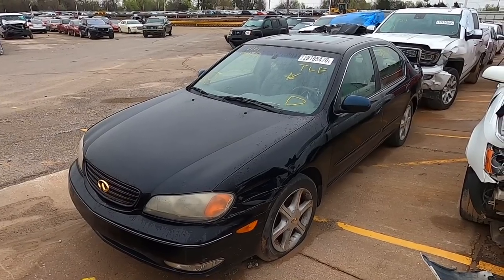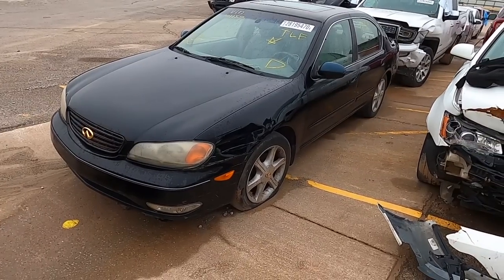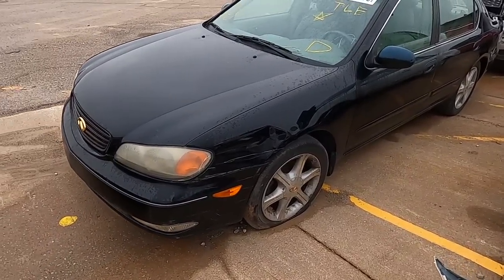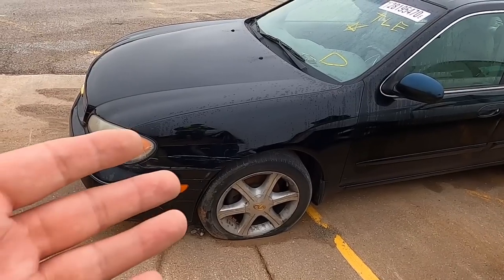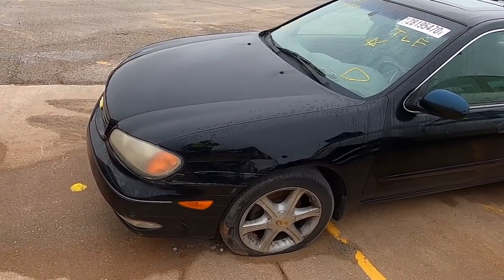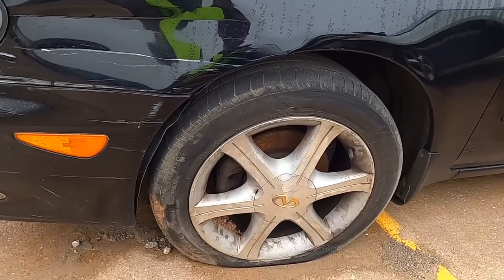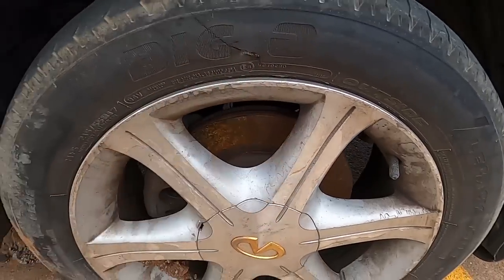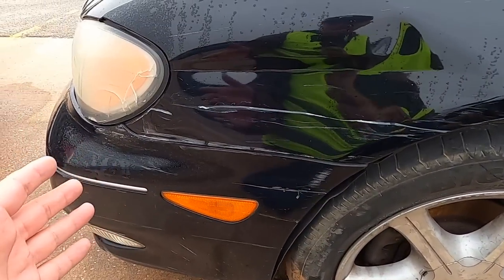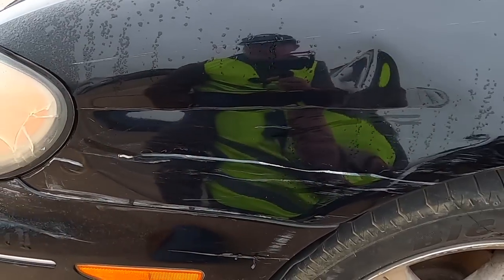Next is a 2003 Infiniti I35 — salvage title with a little damage to the front. For newcomers, an older car can be salvaged from literally just a fender. It says 283,000 miles on the odometer — that could be part of it too. The tire is busted right there, split right down the side. There may be suspension damage you can't see, but the body damage is just a cracked light and a scraped fender.